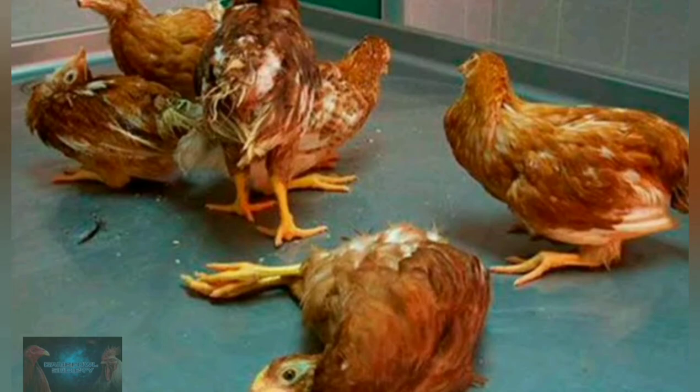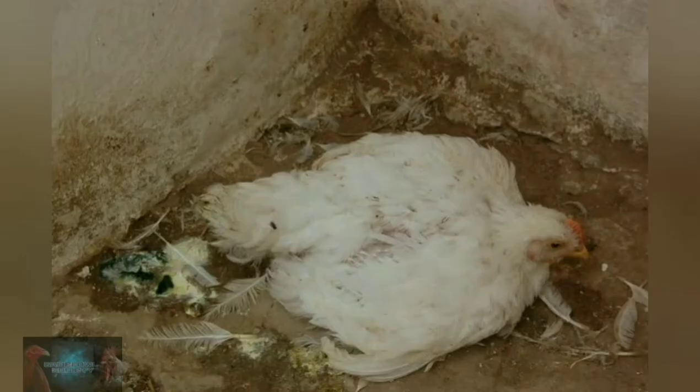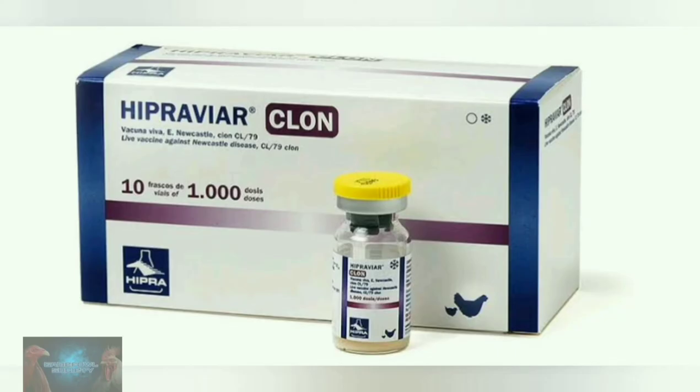sneezing, diarrhea, gut lesions, swelling of tissues around eyes and neck, drooping wings, paralysis, and twisting of the head leading to sudden death. To prevent NCD, priming and booster vaccinations should be administered and biosecurity should be practiced.